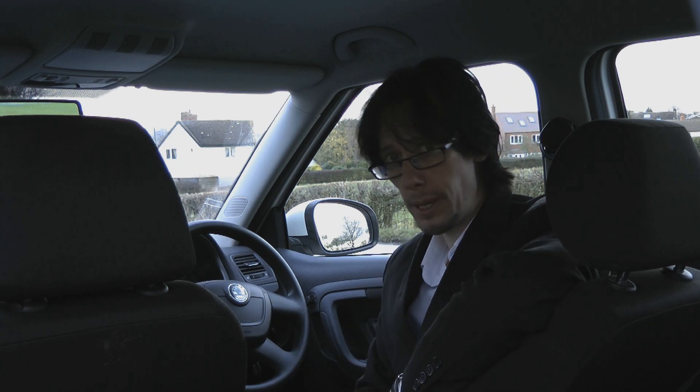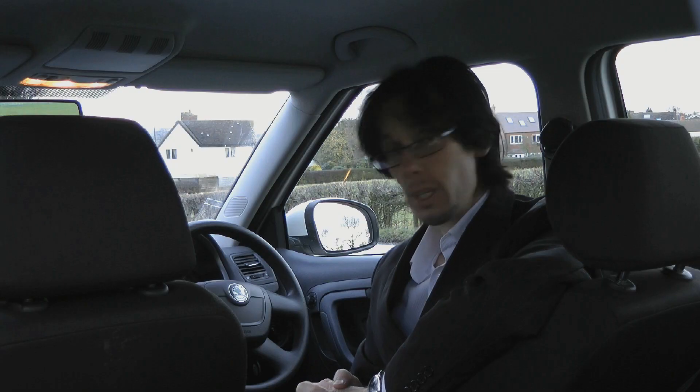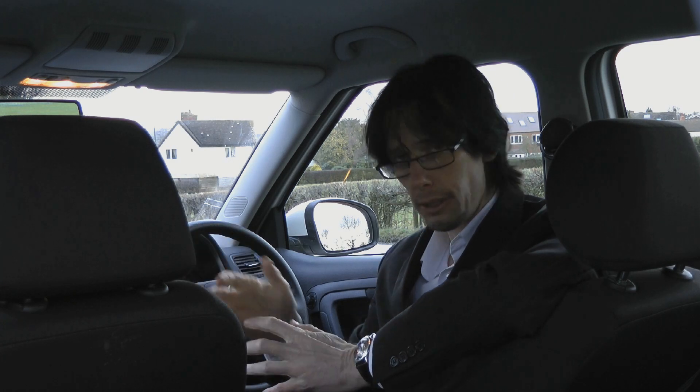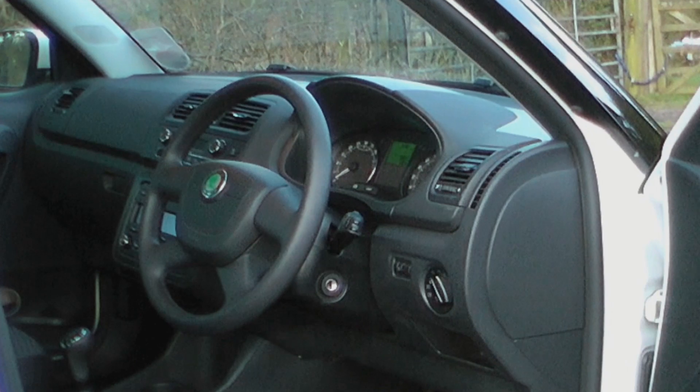In practical terms, the Fabia estate has plenty of space to offer. There's a good deal of head and leg room in any seat, and the boot is very well shaped to maximise loading space. Quite surprisingly, however, Skoda haven't been exactly over generous with the standard equipment, and as far as I can tell, the base model doesn't even get a lid on the glove box. You have to pay extra for almost every luxury.